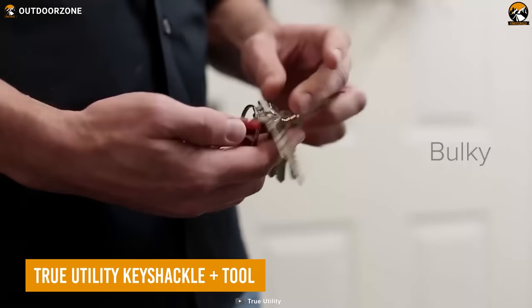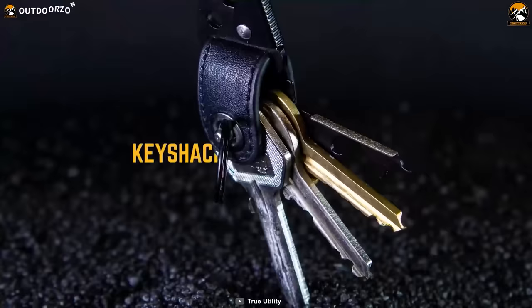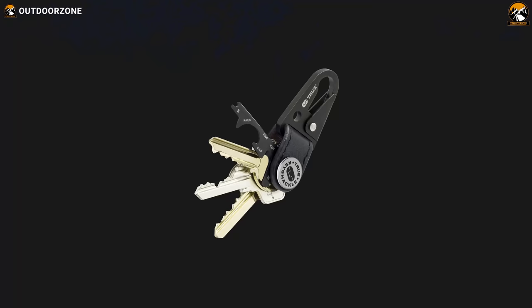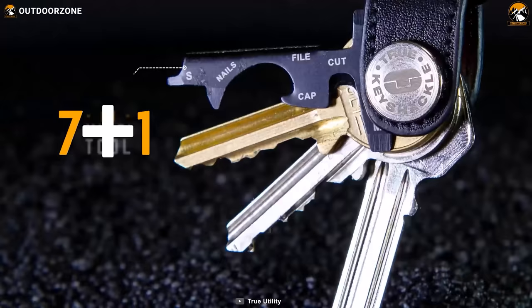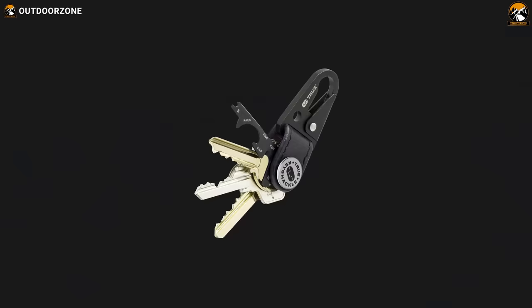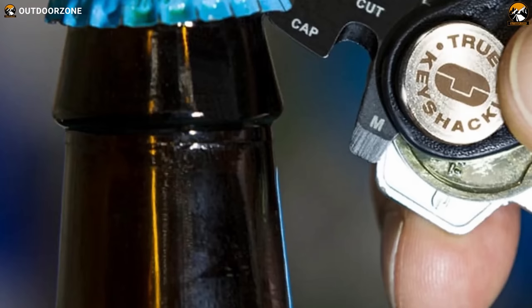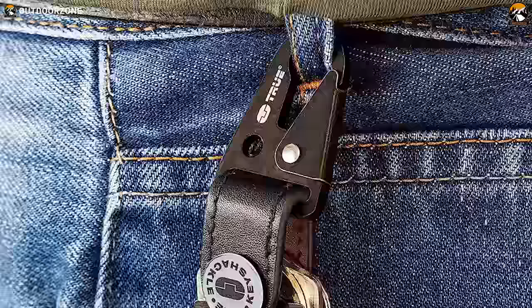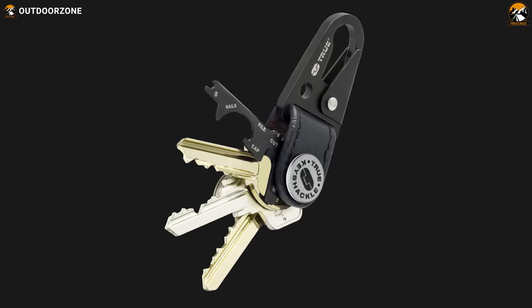If you're tired of a bulky keyring that jingles in your pocket, the True Utility Key Shackle Plus tool is here to rescue you. This handy EDC key organizer holds two to four keys, keeping them compact and neatly organized. But it's more than just a key organizer — it's a versatile multi-tool equipped with a bottle opener, wire stripper, eyeglass screwdriver, medium-flat screwdriver, nail cleaner, and other handy tools, ready to tackle various tasks with ease.